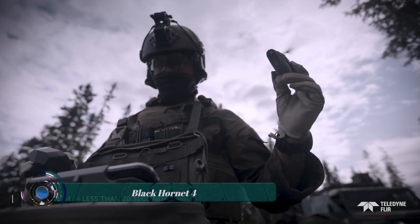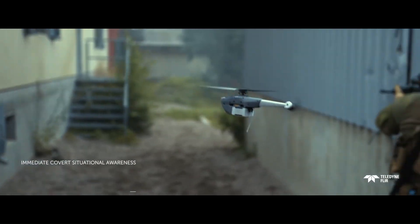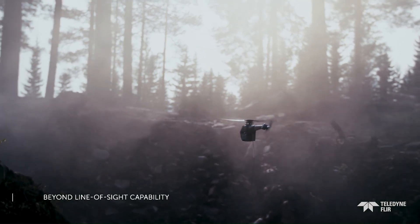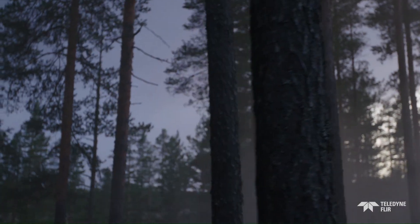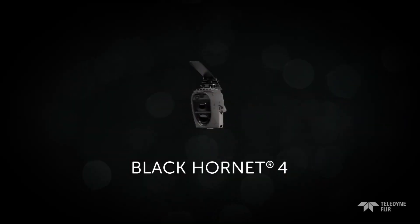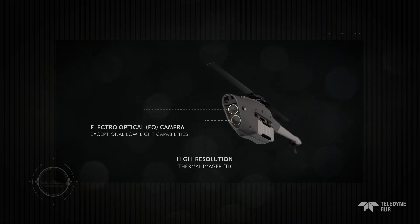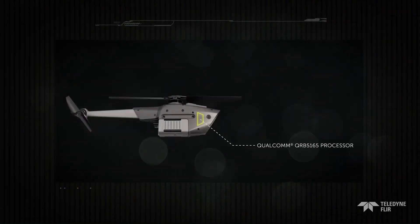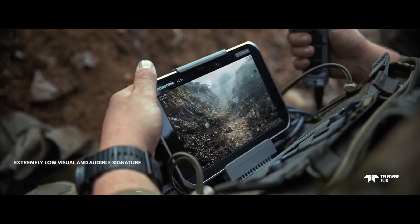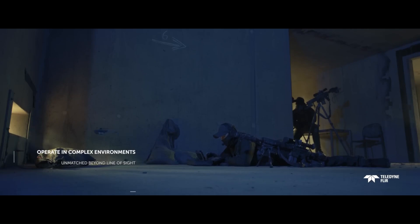The Black Hornet 4 is a cutting-edge nano drone designed for covert reconnaissance missions. This next-generation version builds upon the success of its predecessors, offering enhanced situational awareness for small military units. It weighs a mere 70 grams yet packs a powerful punch with a 12-megapixel daytime camera boasting superior low-light performance and a high-resolution thermal imager for crisp visuals in any condition.